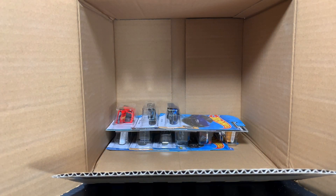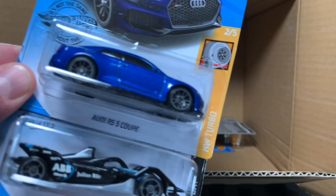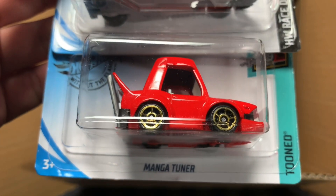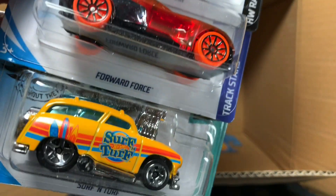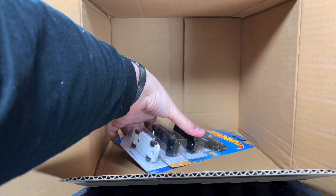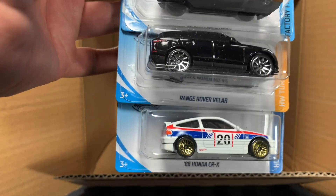Surf and Turf, there's another Silvia, and the Geo Terra. Audi RS5 Coupe, Formula E Generation 2 car, and then the Manga Tuner. We'll finish off with another Formula E Generation 2 car, the Forward Force, and the Surf and Turf. And finally to finish the last three — a nice little run. Another Bugatti, another Range Rover.